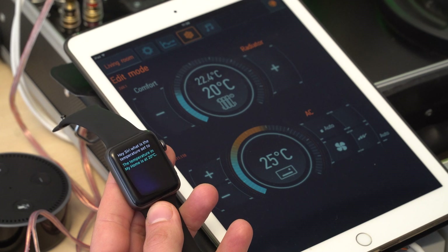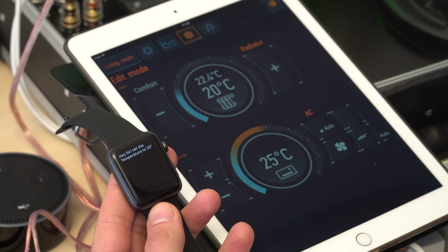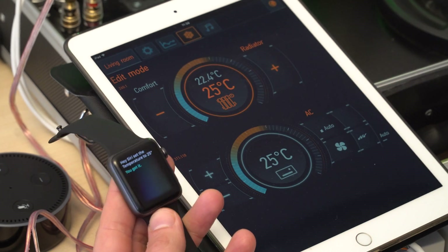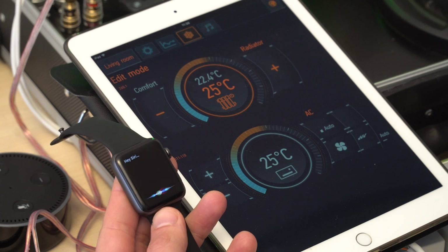Hey Siri, set the temperature to 25 degrees. Working on it. You got it. Hey Siri, thank you. I live to Siri.